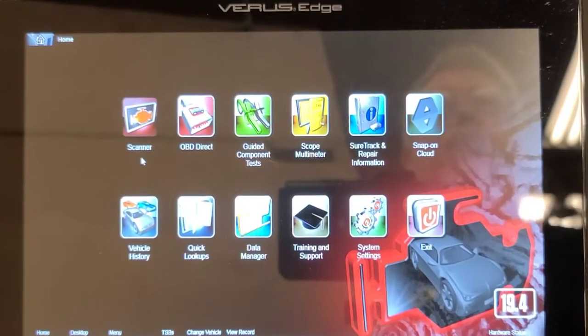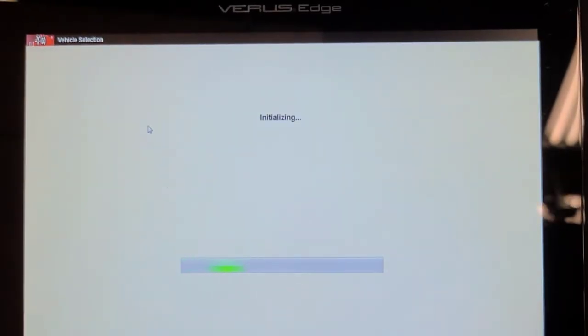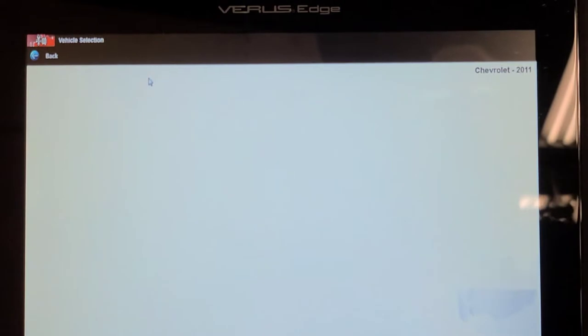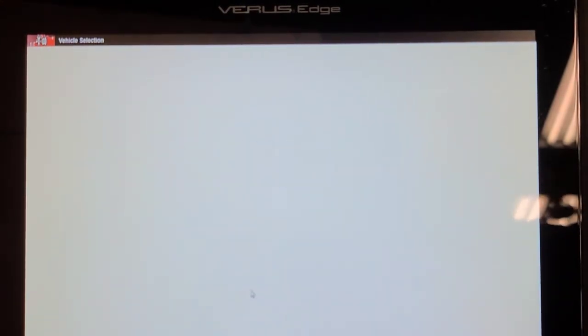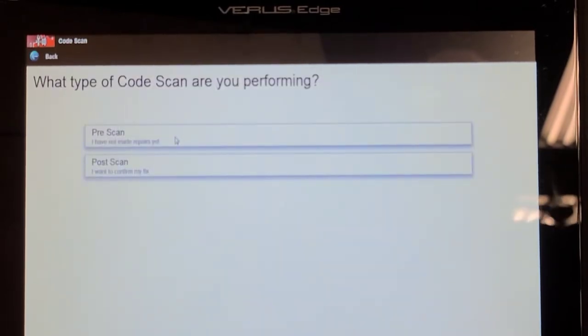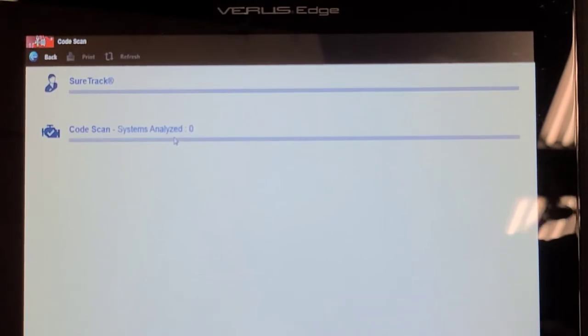I've scanned this before and have a record on it. We're going to do a network scan to see if there are any other concerns we should be aware of. I can also see the TPMS light is on, though I'm sure that's secondary. The network scan will take a few seconds.